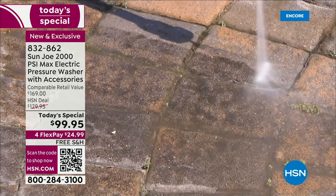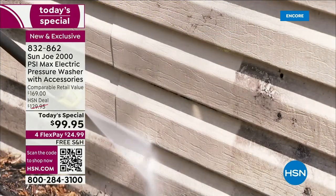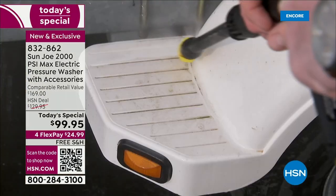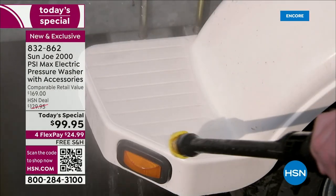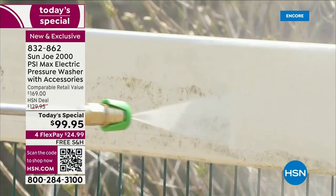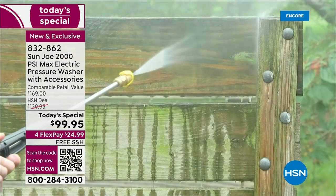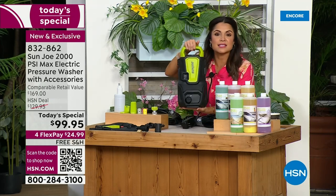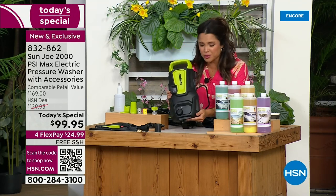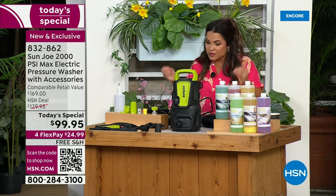That is the easiest and quickest way to get stuff clean. This is a completely exclusive pressure washer that only here at HSN you're going to find from Sun Joe, which is a huge name in the world of pressure washers. They know what they're doing — they know how to bring you quality and power. The problem has always been that more power usually meant a bigger machine, a huge cumbersome thing you had to drag around — maybe you need gas, rent it, borrow someone's, or hire somebody. I have never before seen a pressure washer at 2,000 PSI that is this size.